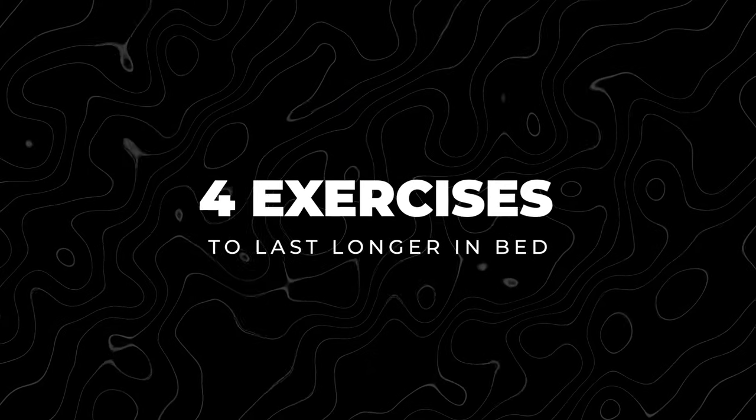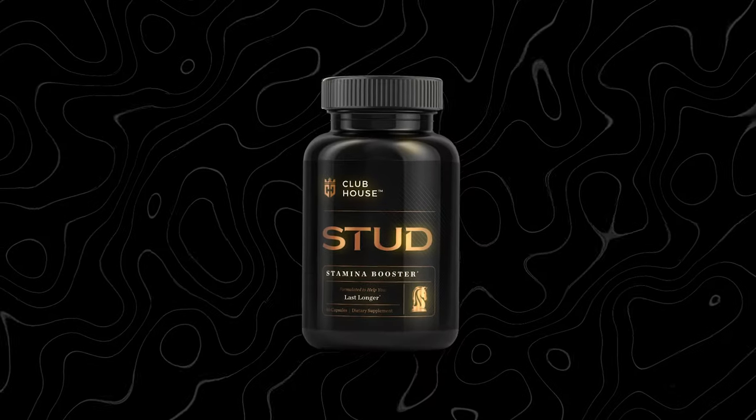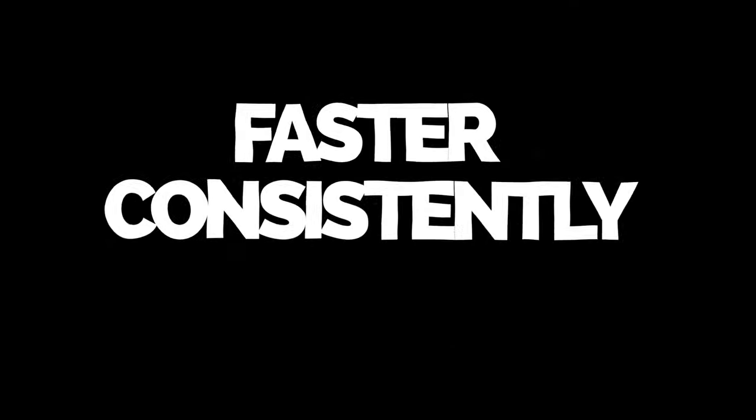Today's video, I'm going to go over some exercises that you can add into your regime. They're going to help you last longer in the bedroom. If you're already taking the Stud Formula from Clubhouse Supplements, you're already on the fast track to fixing this problem once and for all. But these are some exercises you can add into your regime that are going to get you those results faster, consistently, long-term, and help to improve your overall sexual performance at the same time.